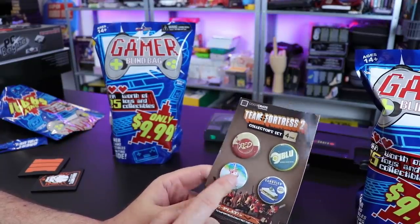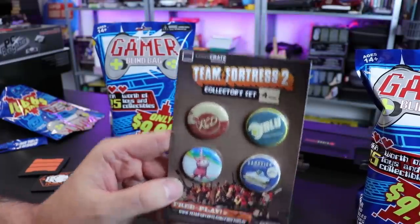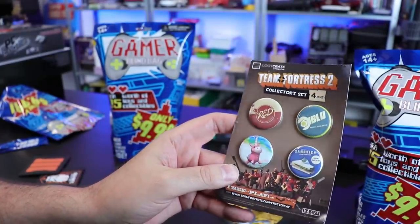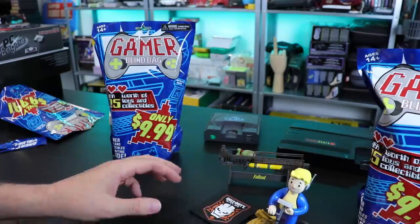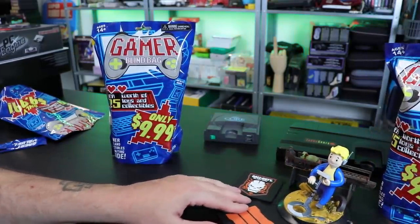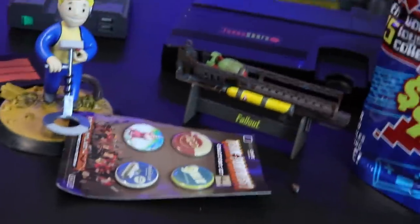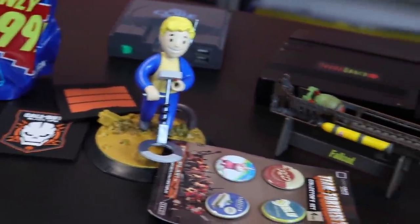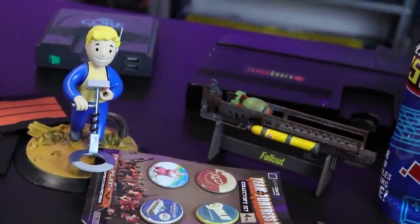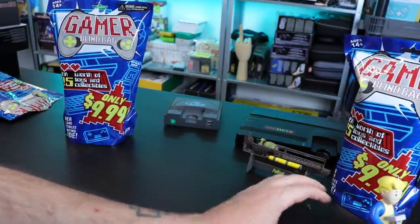Oh, we also got this — Team Fortress 2 collector pins. Free to play. It's like a loot crate item. They just took loot crate items and threw them in here, I think. Wow, that's amazing. This was definitely, in my opinion, garbage. That was not $25 worth. That wasn't even $10 worth. Look at that — a set of pins that were a loot crate item that are worth nothing, and a Fallout statue, and a couple magnets. Setting that crap to the side. That pack was a loser for me.